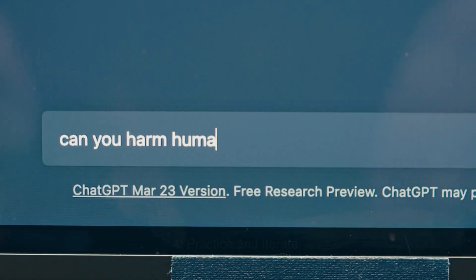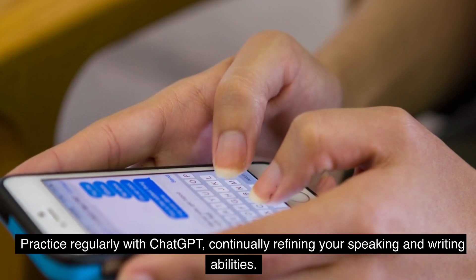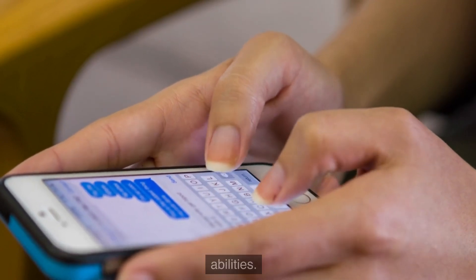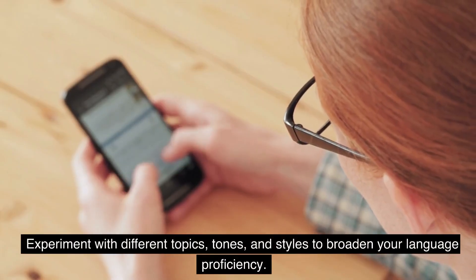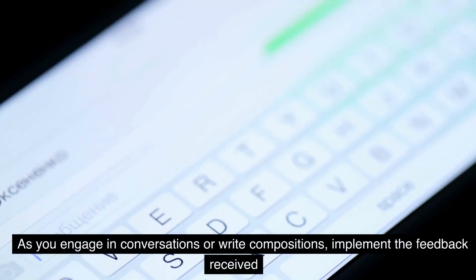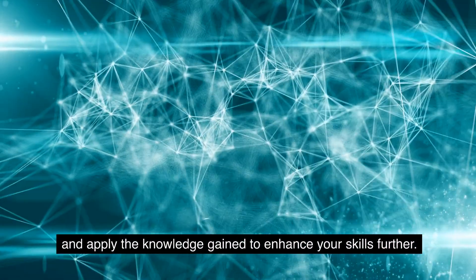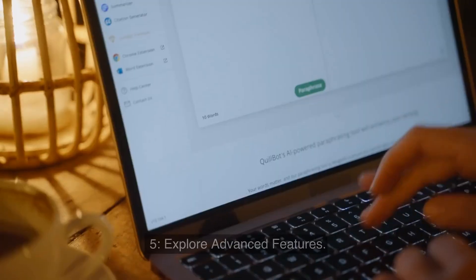4. Practice and Iterate: Practice regularly with ChatGPT, continually refining your speaking and writing abilities. Experiment with different topics, tones, and styles to broaden your language proficiency. As you engage in conversations or write compositions, implement the feedback received and apply the knowledge gained to enhance your skills further.